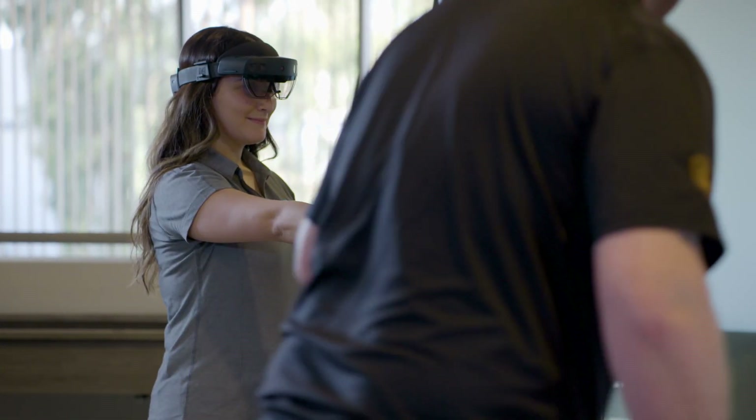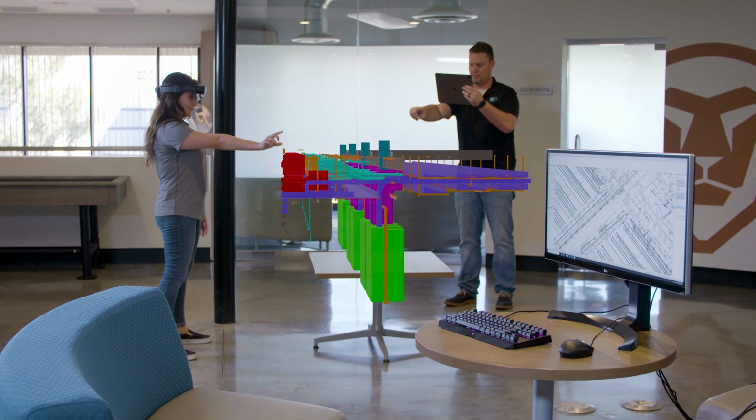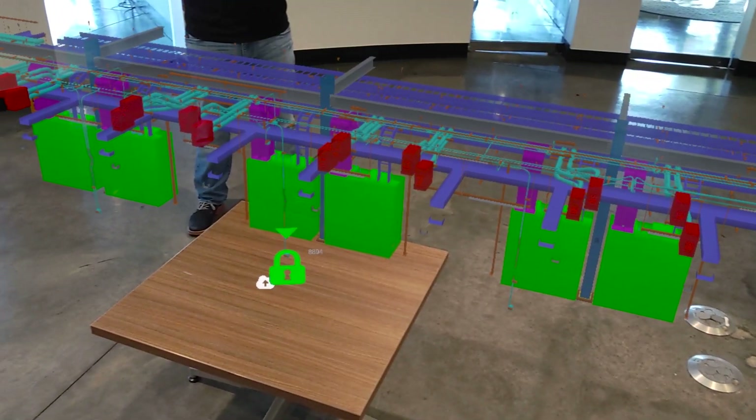The HoloLens and Visual Live has helped bridge the gap between design and construction. People are shocked because you're able to see the content that you created right there in real time, in the space that is going to be installed.